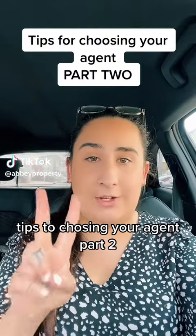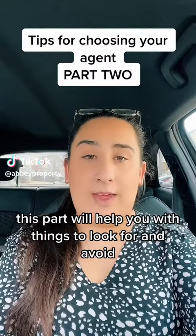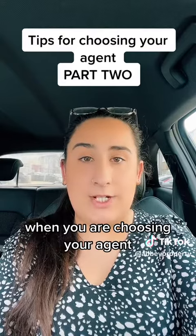Tips to Choosing Your Agent, Part 2. This part will help you with things to look for and avoid when you are choosing your agent.